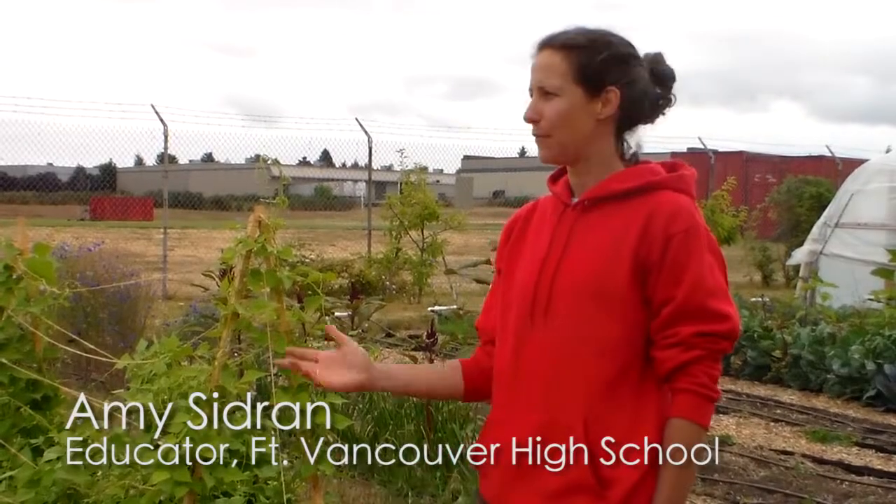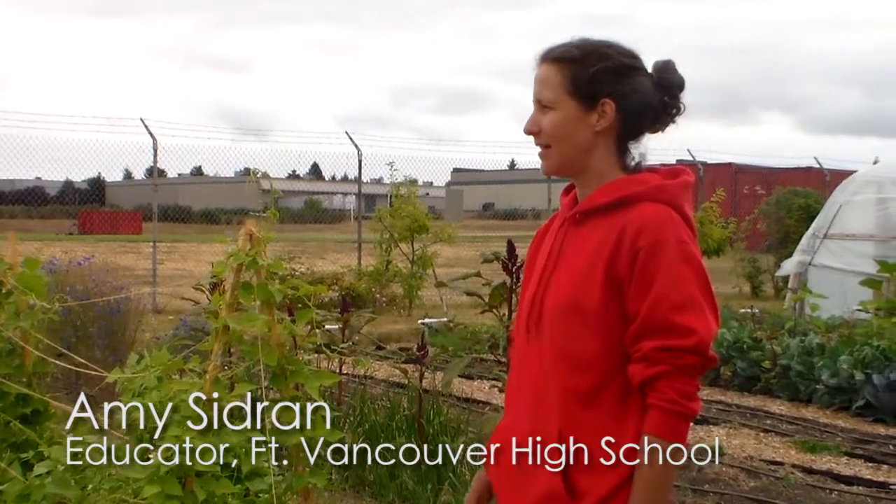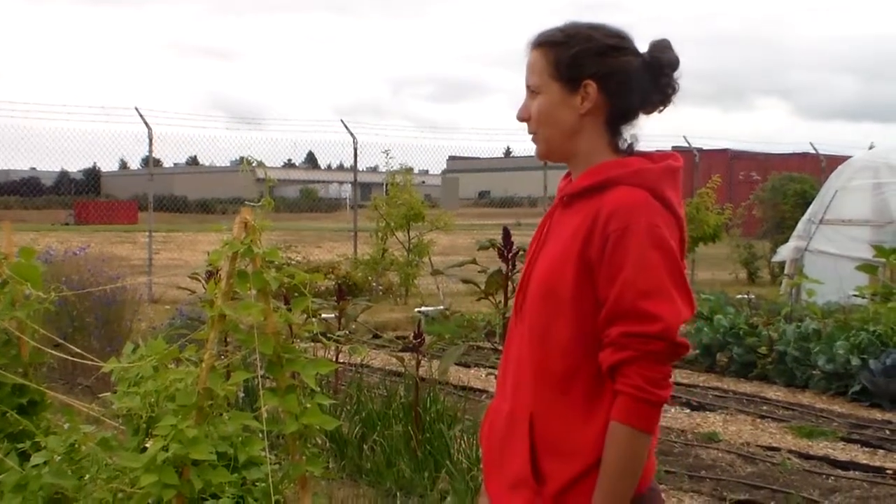I'm Amy Sidron and this is the Fort Vancouver High School garden. This outdoor classroom involves the horticulture students and natural resource students. I'll just walk around and give you a tour of what we're growing.